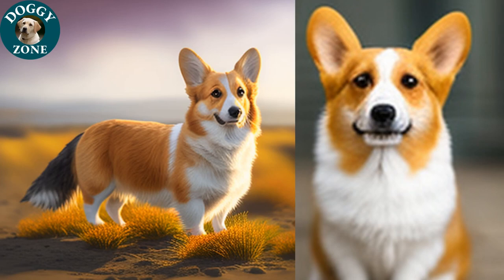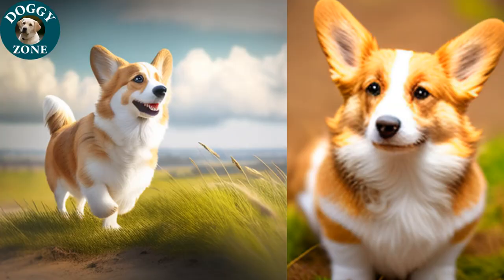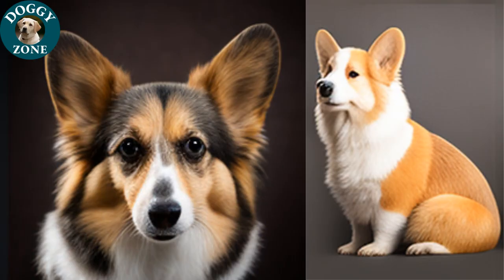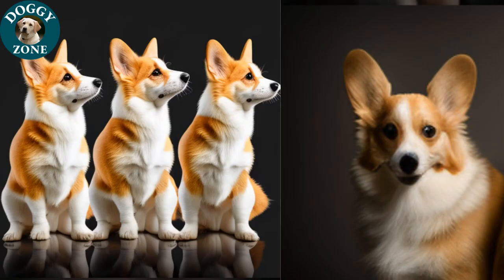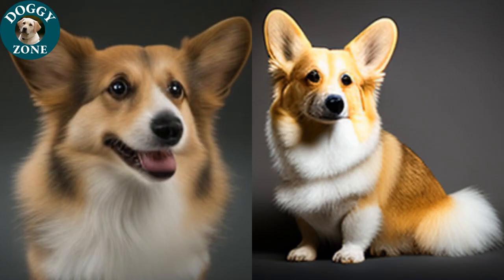Welsh Corgis are vocal dogs and may bark or howl to communicate their needs or desires. It is important to train them to be quiet on command and limit their barking when necessary. They also have a love for food and may become overweight if not fed a balanced diet and given enough exercise. With a lifespan of 12 to 15 years, Welsh Corgis are a long-term commitment. Regular veterinary checkups, a balanced diet, and daily exercise, along with plenty of love and attention, are key to keeping them healthy and happy.